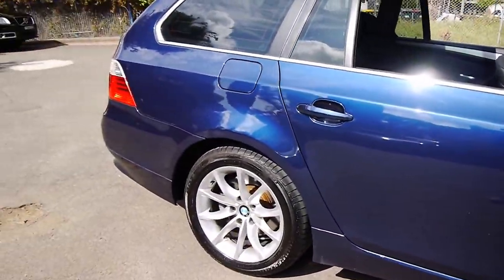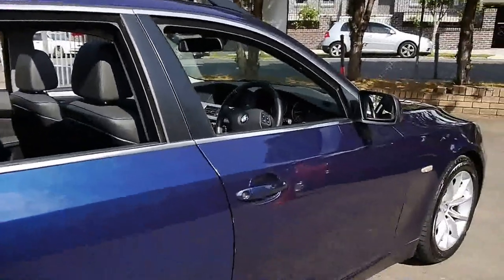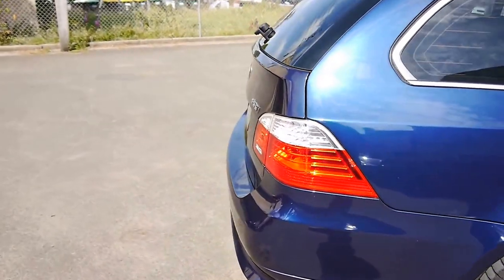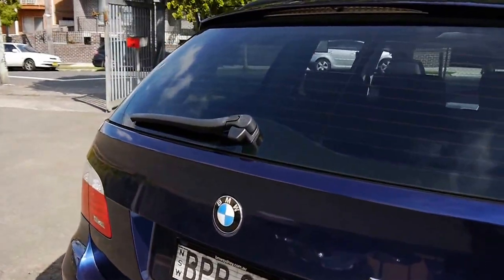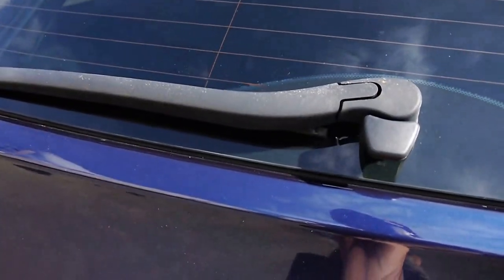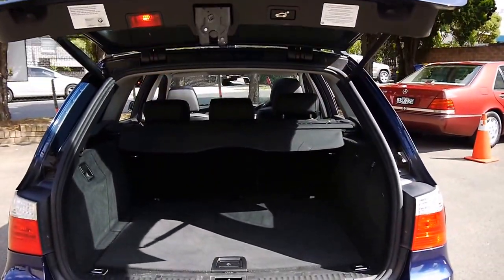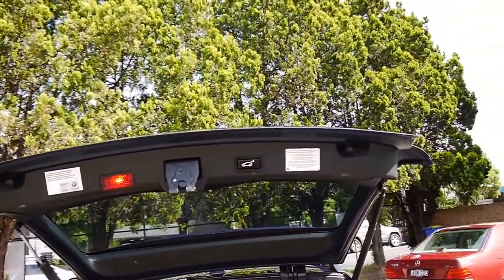It has a factory panoramic sunroof, widescreen pro navigation, and a heads up display which we're going to talk about in a little bit — we might even go for a bit of a drive. There's also a remote control electric boot release, either off the key or via a little button underneath. I've got it running because I'm obviously going to take you for a bit of a drive.